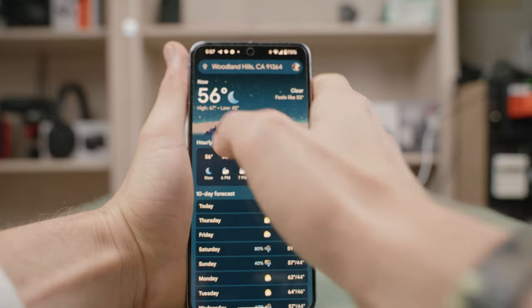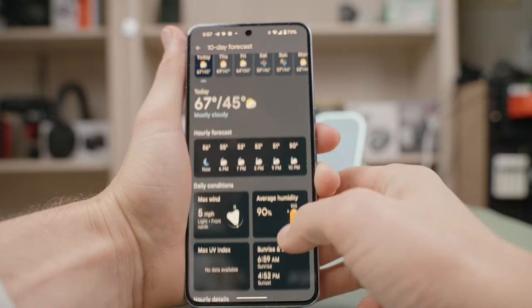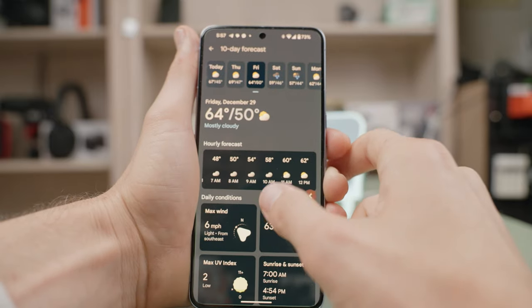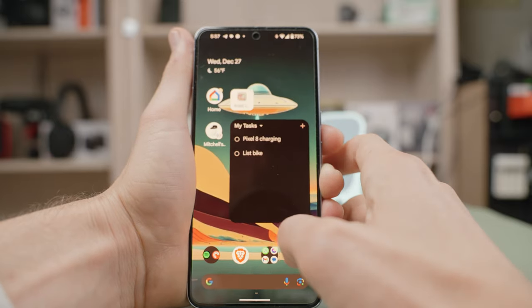Rounding out this review, I have to talk about software, because it's been the number one place Google has shined in differentiating itself from other Android manufacturers. But it's also been Google's Achilles heel, because with all those features often comes bugs or growing pains of being an early adopter. I'm really happy to say that this is the first Pixel device — out of my Pixel 6, Pixel 6a, Pixel 7a, Pixel 7 Pro, and now my Pixel 8 Pro — that has basically come bug-free.